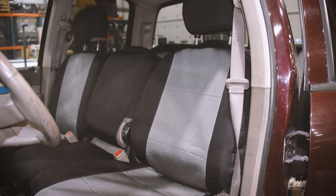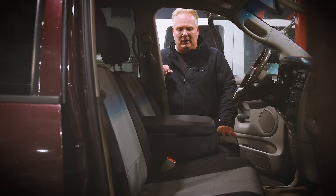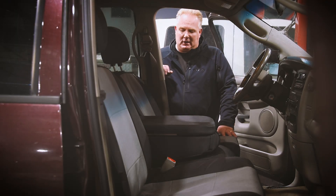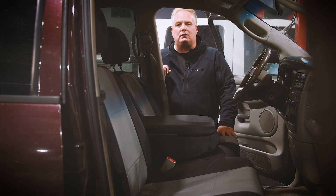We had a lot of choices out there, but in the end, Shear Comfort made the most sense. And man, are we glad we went with them. Just a great fit. They hold up well. Easy to install. Just a great product.